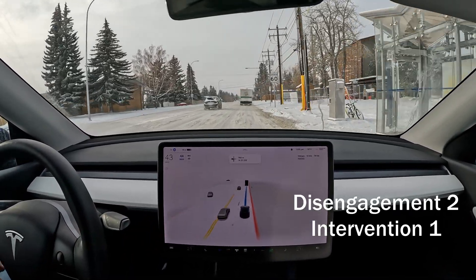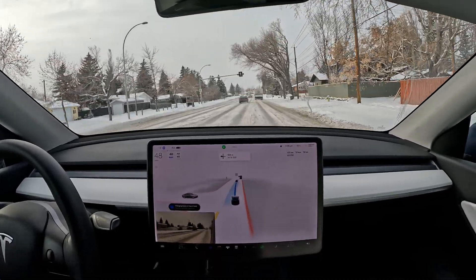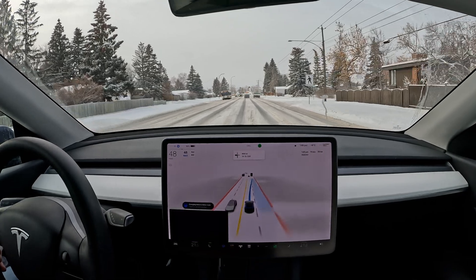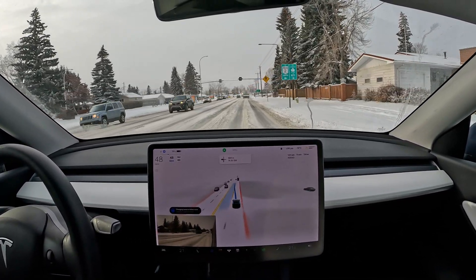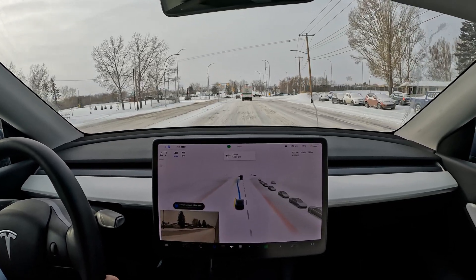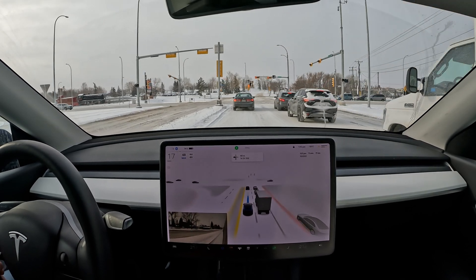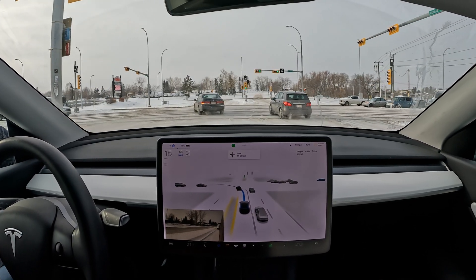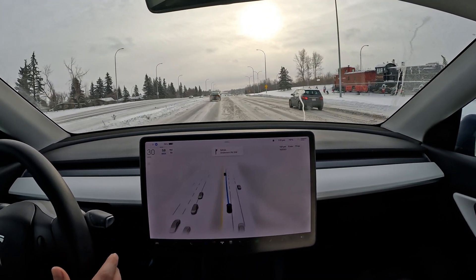I disengaged to give that feedback to the FSD beta team. We're indicating to go to the left lane, which is correct — we're coming up to two left-turning lanes. It then changes back unnecessarily, which it does every now and then. Another indicator to go to the turning lane — a little awkward driving there. I'd be worried about folks behind me thinking I'm driving under the influence.